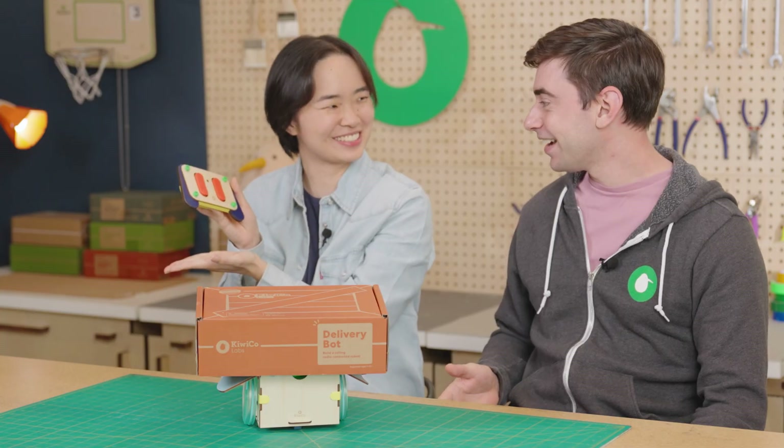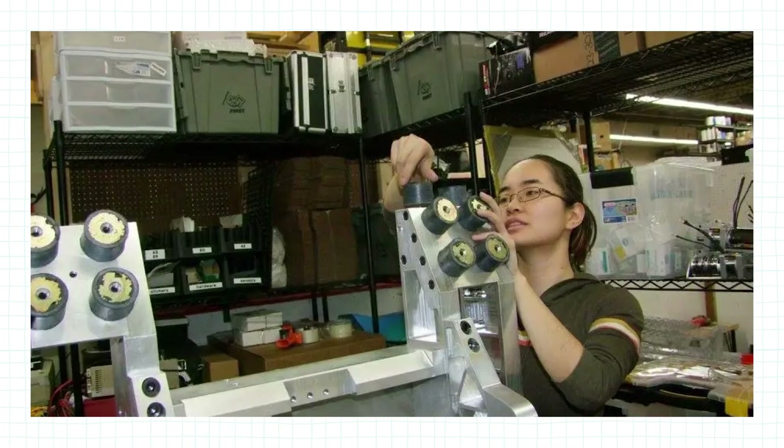What inspired you to make this? Well, growing up I really loved robots that you see in movies and cartoons. Then in college I met a good group of friends who were also into combat robotics, so we did Battle Bots together. Wait, you competed in Battle Bots? Yes!